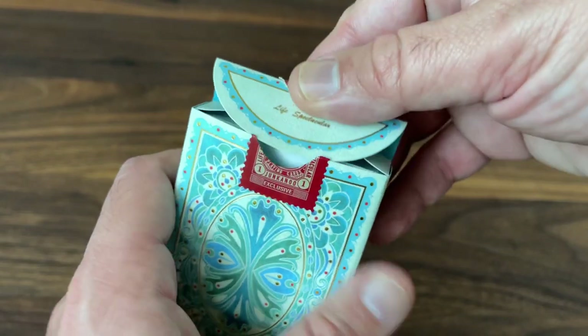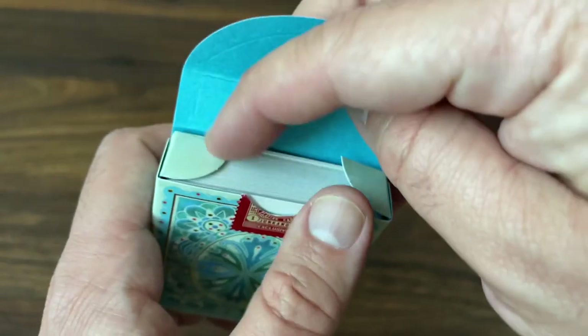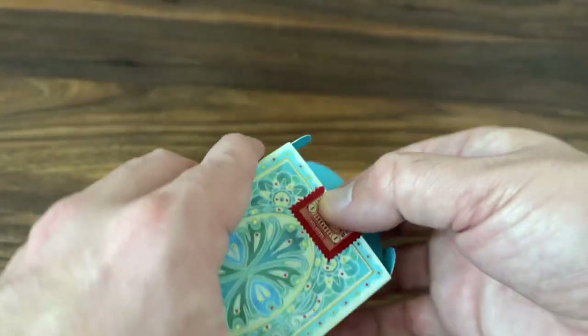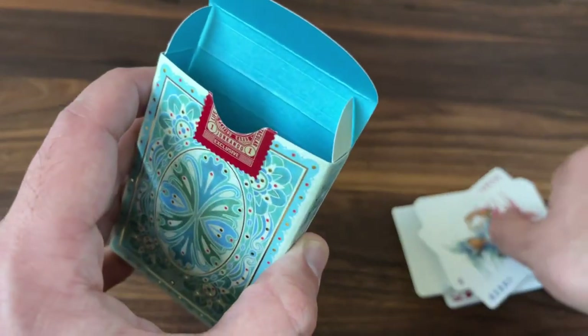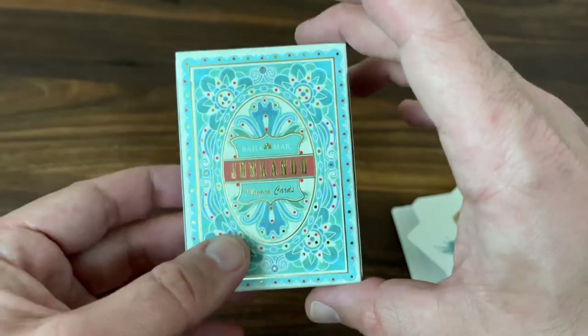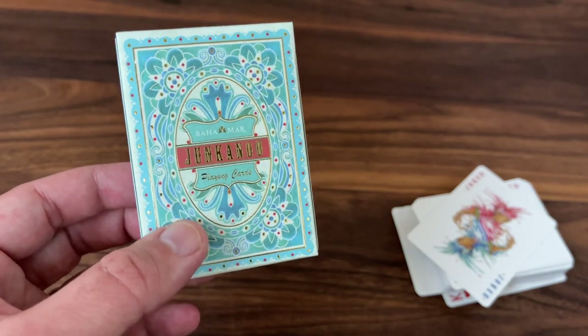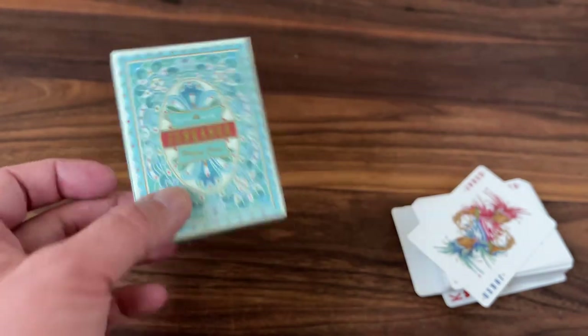As you open it up, you get that slogan mentioned again in gold foil — 'Life Spectacular.' Nothing printed on the inside, but you do get a nice, beautiful, bright, vibrant blue color. So great tuck case. Love the feel to it. Love the watercolor design aesthetic on there. It's a really great tuck case.